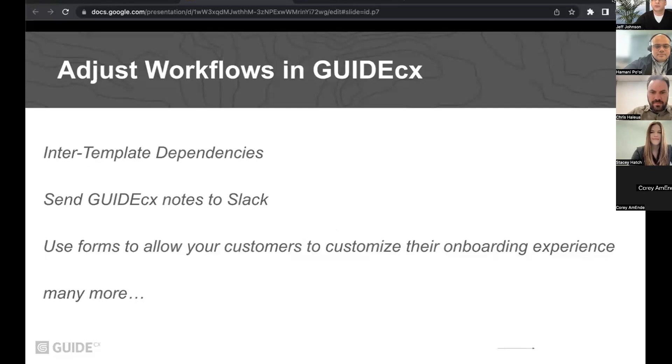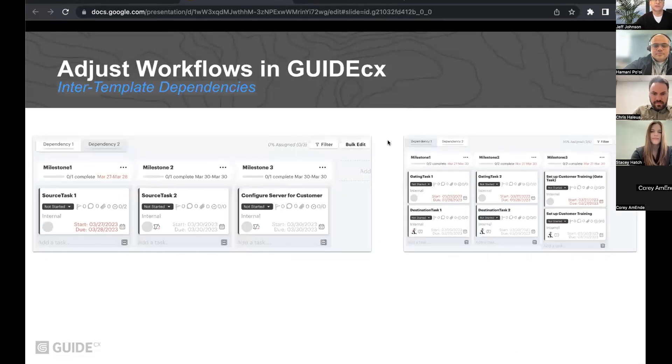Thank you, Stacey. So we've talked so far about how you can integrate GuideCX with various third-party products such as Salesforce, Calendly, and so forth. I'm going to show you a few examples of how you can extend the capabilities of GuideCX itself — specifically how you can implement inter-template dependencies, send notes from GuideCX to Slack, and how you can use Google Forms and other form products to customize the onboarding experience for your customer.